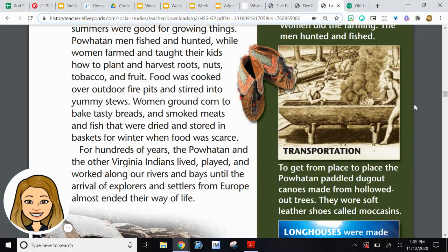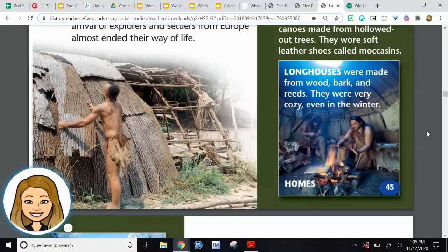Transportation: to get from place to place, the Powhatan paddled dugout canoes made from hollowed-out trees. They wore soft leather shoes called moccasins. Could you imagine walking and canoeing anywhere you wanted to get to? It might take longer than driving a car. These are longhouses — they were made from wood, bark, and reeds, and they were very cozy, even in the winter.